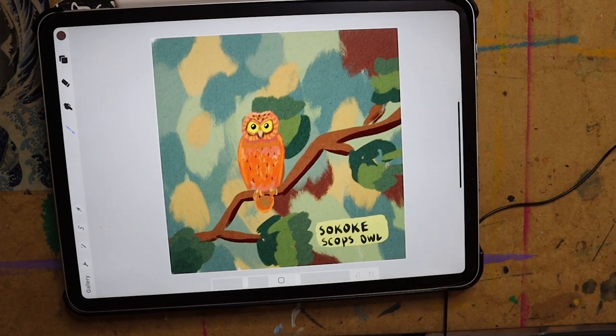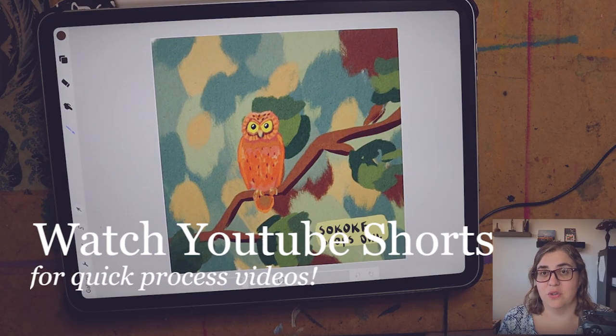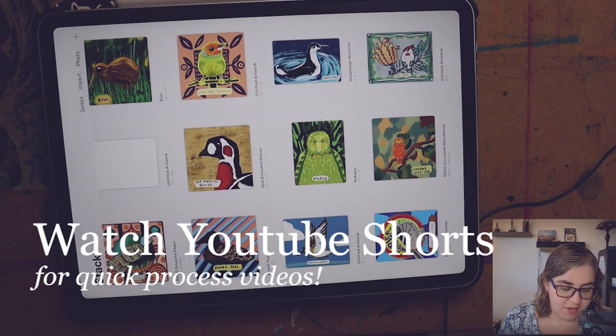My last one was the Scops Owl — I ran out of time, didn't have enough time, I didn't really put a lot of effort into it, I'm very sorry. So there you have it: 31 birds in 31 days, and I had a great time.